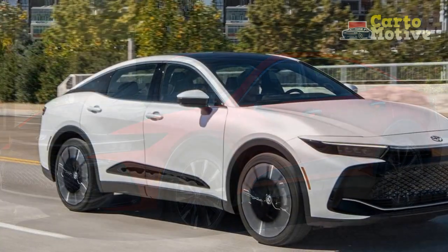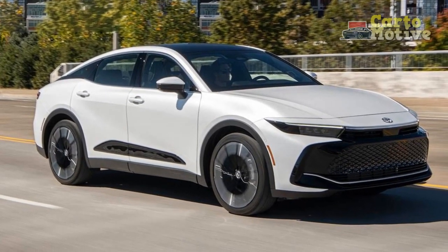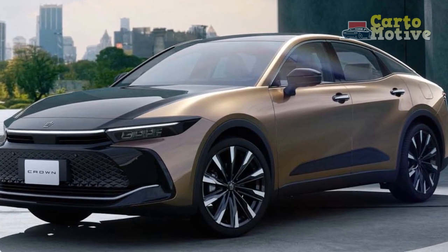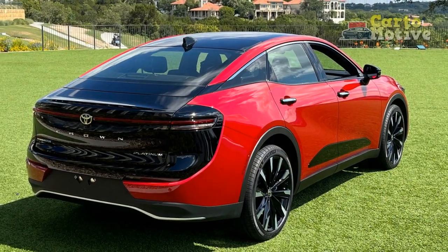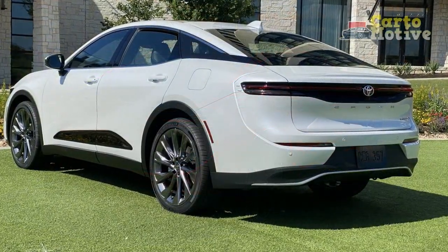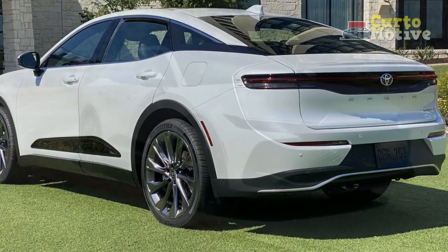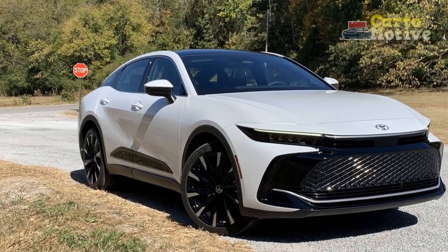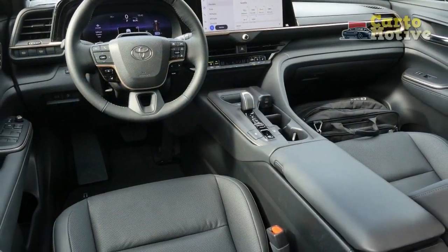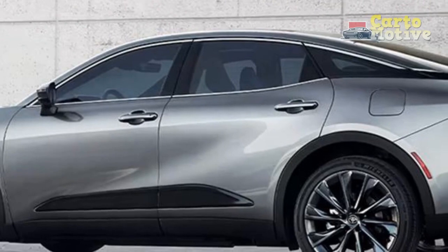Cons. 1. Higher Price Tag — The luxury and advanced features of the Toyota Crown come at a premium cost. Potential buyers should be prepared for a higher initial investment. 2. Fuel Efficiency — Due to its emphasis on performance and luxury, the Crown may not deliver the same level of fuel efficiency as more economy-oriented vehicles, and owners may need to budget for higher fuel costs. 3. Maintenance Costs — Luxury vehicles often come with elevated maintenance and repair expenses. The availability and cost of replacement parts, as well as servicing, may be higher compared to non-luxury counterparts.